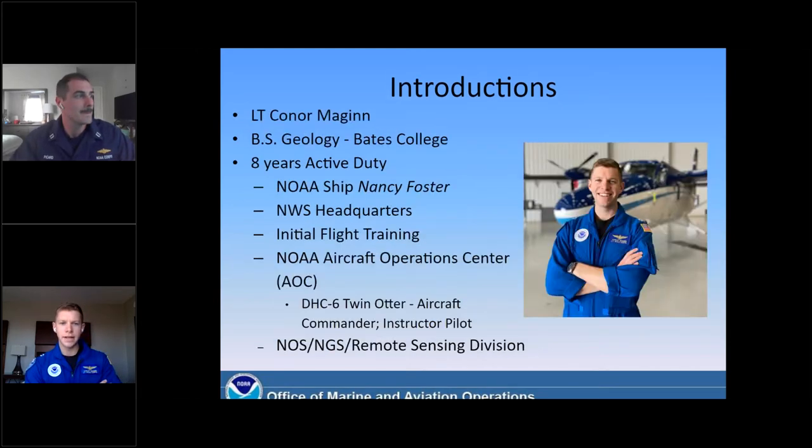Good afternoon and good morning, everyone. My name is Lieutenant Connor McGinn. I am a pilot with the NOAA Aircraft Operations Center. Eight years ago, I finished a degree in geology from Bates College in Lewiston, Maine, and quickly made my way to BOTC 122 alongside Lieutenant Picard. I served on the NOAA ship Nancy Foster out of Charleston, South Carolina for a couple years. I did a brief tour at the National Weather Service headquarters as a special assistant, and then I went to initial flight training down in Vero Beach, Florida, where I worked through all of my licenses and ratings, and then I made it to NOAA's Aircraft Operations Center, also known as AOC, in Lakeland, Florida, where I've been ever since.